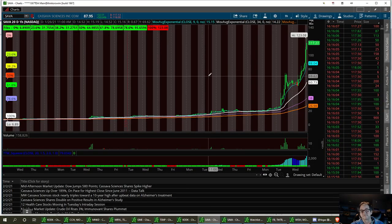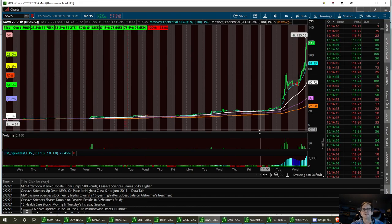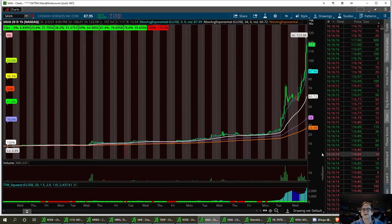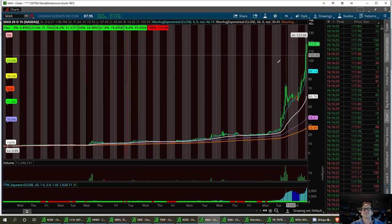Miss Vegas said this thing was going to go to $100, and here we are. After hours, we had a high of $123.08. I'm going to draw a few trend lines on the 20-day chart — that's what I'm going to be looking at. Just imagine: 20 days ago this was down at $6.89, and it's ran all the way up to $123.